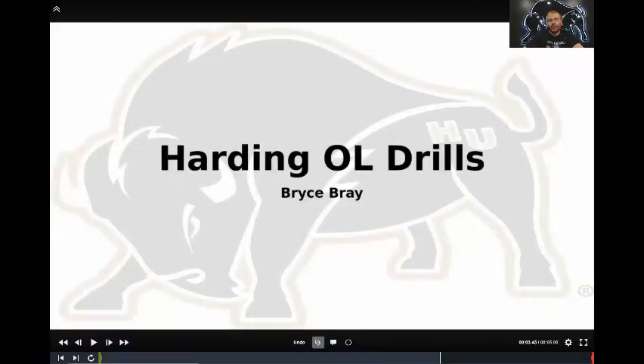I'll cover some of the run drills that we do. Here at Harding, we run the football — a lot of people know that — and we're more option oriented. There are a lot of great coaches out there that do other things scheme-wise and different things philosophy-wise. For what we do here, these drills really help us, and I think a lot of them are applicable to other schemes and philosophies. You can take bits and pieces and tailor-make it for what you want.